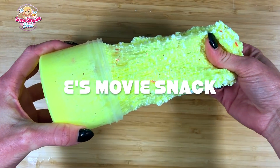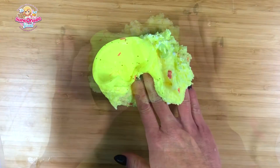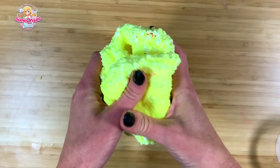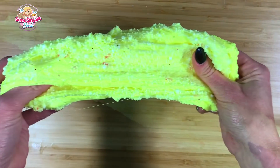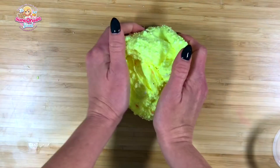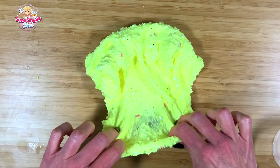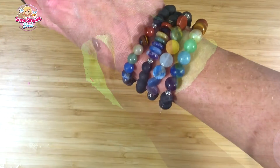Couldn't have a restock without one of my best sellers — Movie Snack. This is an ultra crunchy micro floam scented like a combo of hot butter popcorn and Twizzlers, which are my very favorite snack at the movie theater. This floam contains little bits of red glitter, faux sprinkles, and little red foam pieces to represent the Twizzlers. This one's super fun to play with and very very crunchy.